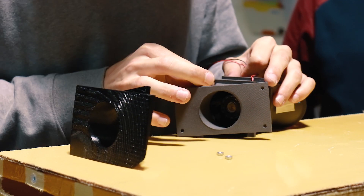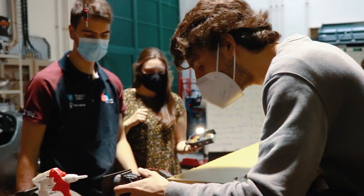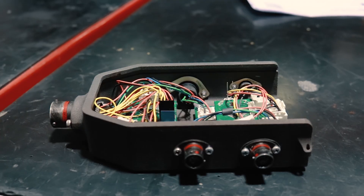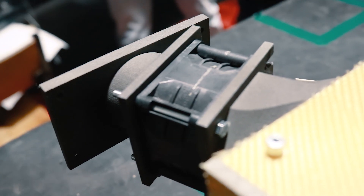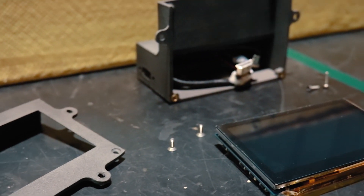The team uses 3D printing for any application where a fast prototype is required or complex geometries are difficult to manufacture with conventional manufacturing methods. Some examples are containers for electronics, cooling ducts and sleeves, scaled replicas of the car, and molds and miscellaneous tools for our workshop.